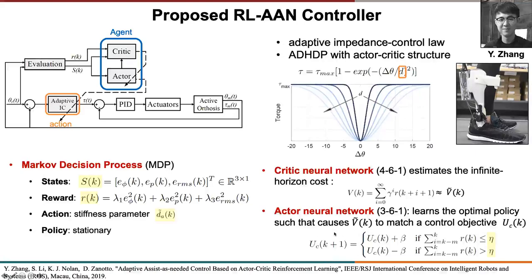We adjust this objective based on the performance of the user in the last M steps. If the subject is doing well and the cumulative error is below a certain threshold, we increase this control objective, which relaxes the stiffness of the assistive field and makes the force field more compliant — allowing the subject to make larger errors. Conversely, if the subject is not doing well, we reduce this control objective, making the force field more stiff and therefore helping the subject more.